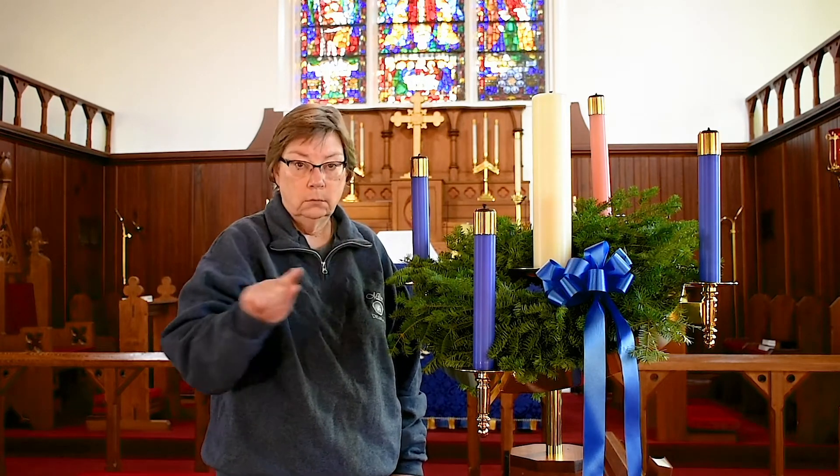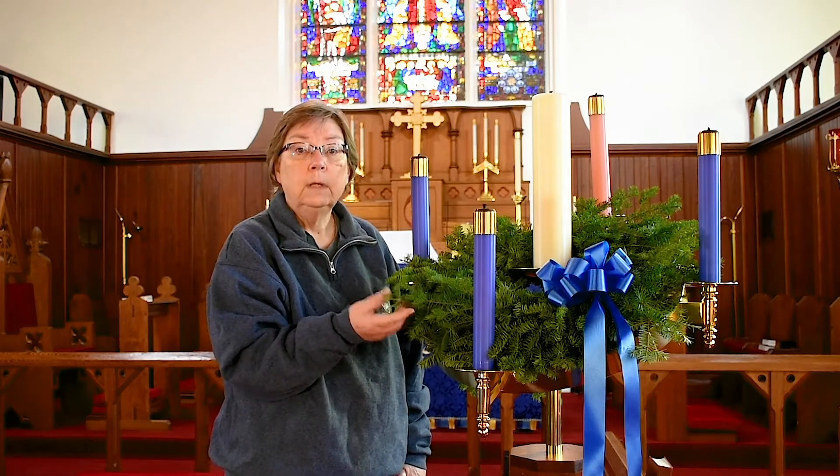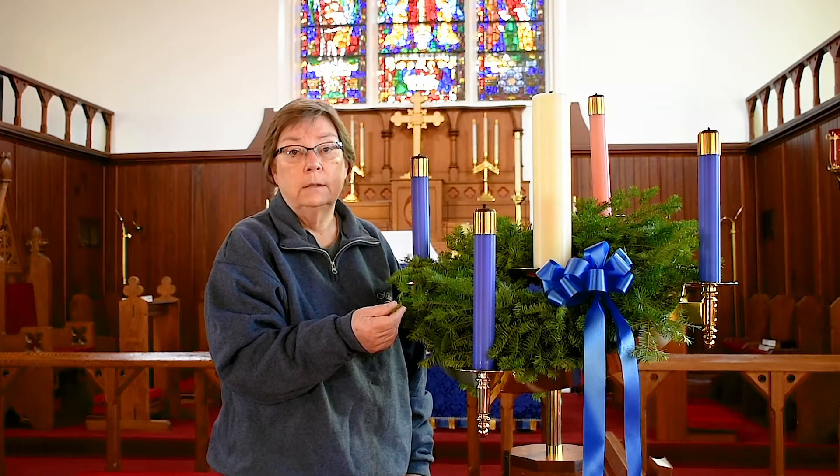Advent wreaths are round, showing us God's everlasting love. Think about the circle — there's no beginning and there's no end. Just like God's love, there's no beginning and no end. He loves us always. The wreath is usually made up of evergreen leaves, just like ours. The evergreen represents eternal life, brought to us by Jesus.